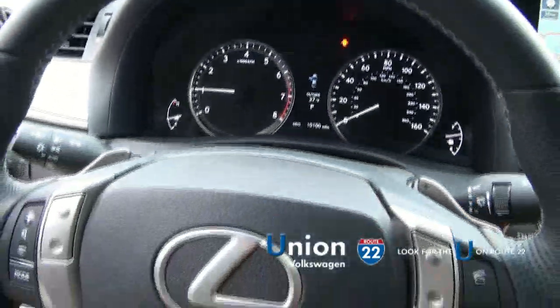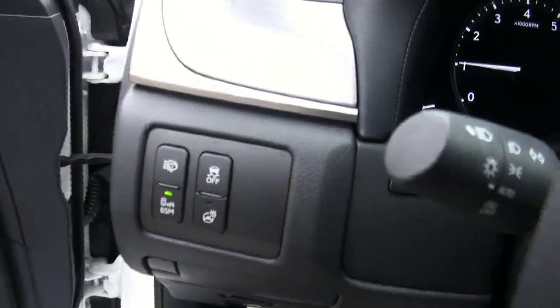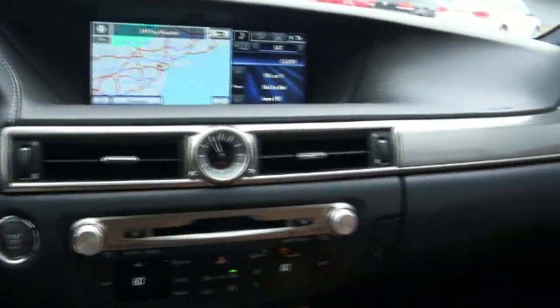Just broke 10,000 miles — 10,100. Has the paddle shifters, very sporty steering wheel. Allows you to know if somebody's in your blind spot. Heated steering wheel, washers for the headlamps. It does have a backup camera.